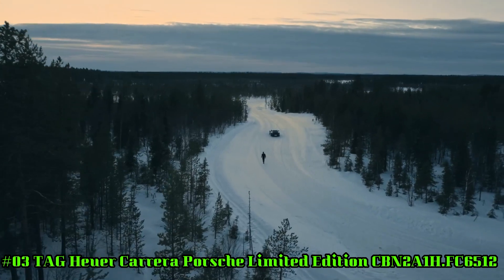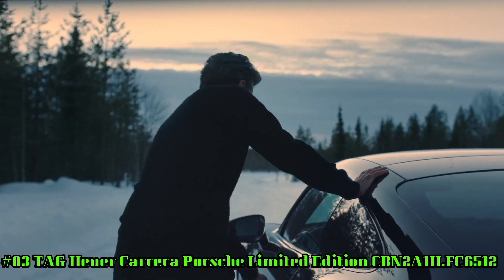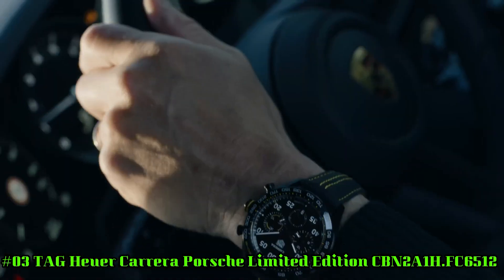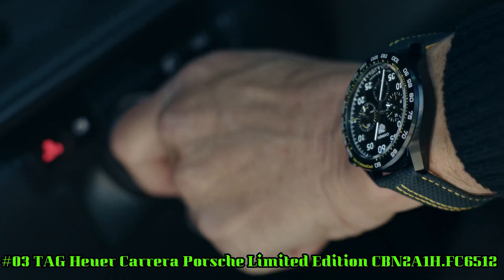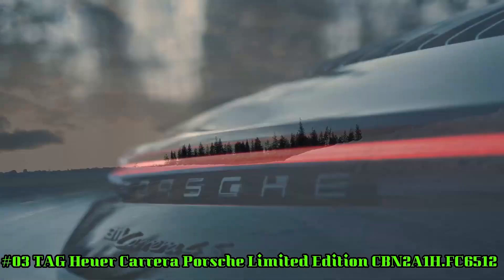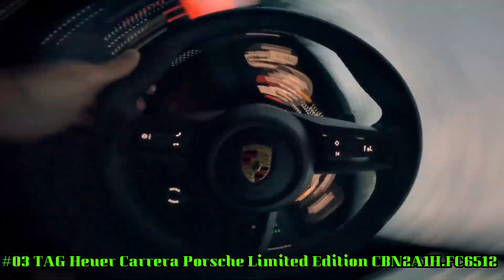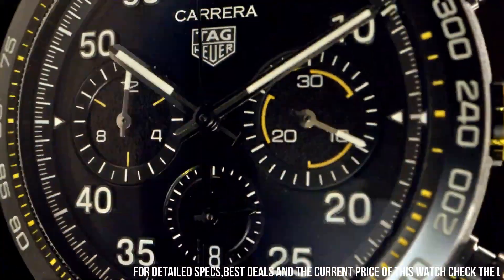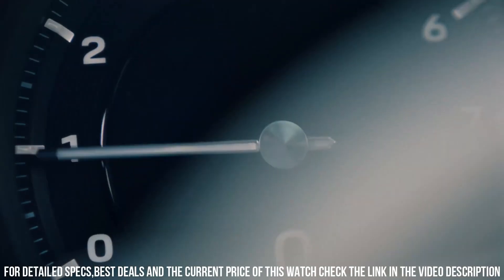Number 3: TAG Heuer Carrera Porsche Limited Edition, CBN2A1H.FC6512. Case size: 44 millimeters. Water resistance: 100 meters. Case: DLC. Bezel: fixed, ceramic. Case back: PVD coating steel. Strap material: leather, color black. Buckle: folding clasp with push buttons.